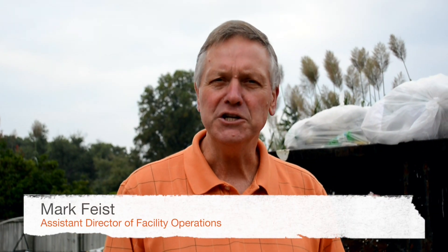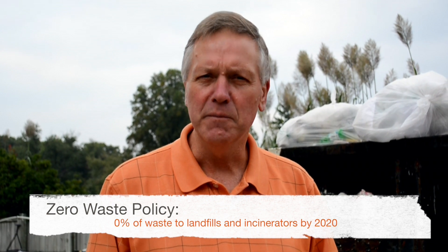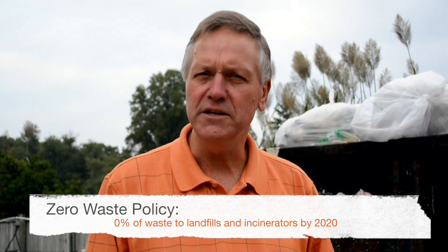My name is Mark Feist, Assistant Director of Facility Operations. In 2010, Dr. Kerwin signed the Zero Waste Policy for American University. The commitment is exactly that: zero waste to landfill or incineration.